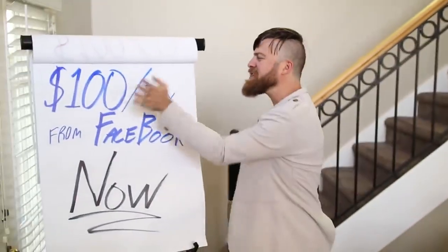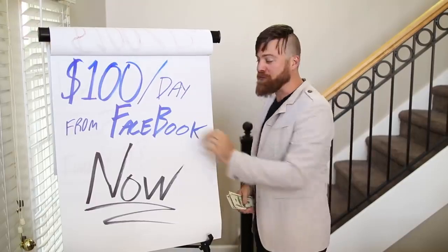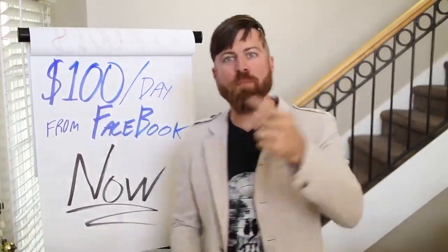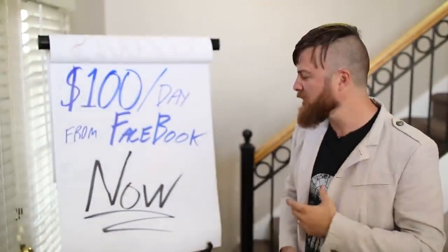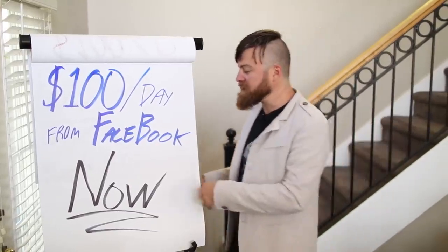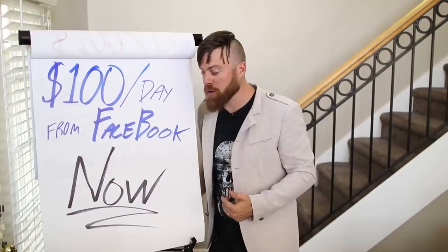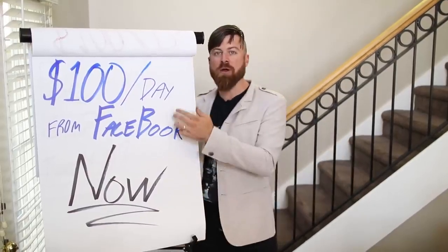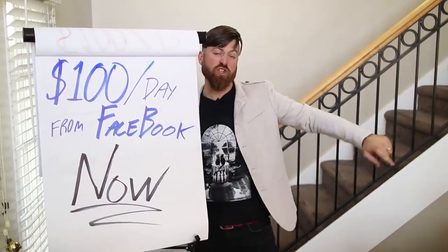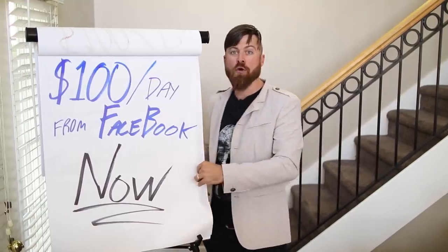I'm going to show you how to make some frickin money. This is an easy trick to make $100 a day with Facebook without owning your own product, without having any technical experience, without having to pay for any ads or anything. And it's going to be real easy. I'm going to show you right on my computer how you can get started, how you will get paid real quick.